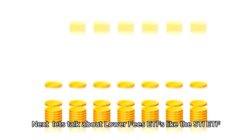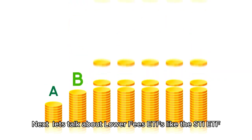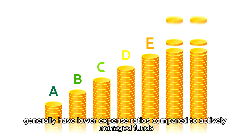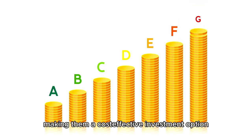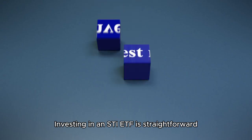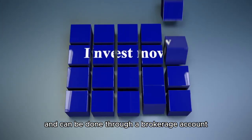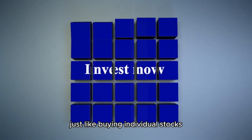Next, let's talk about lower fees. ETFs like the STI ETF generally have lower expense ratios compared to actively managed funds, making them a cost-effective investment option. Investing in an STI ETF is straightforward and can be done through a brokerage account, just like buying individual stocks.